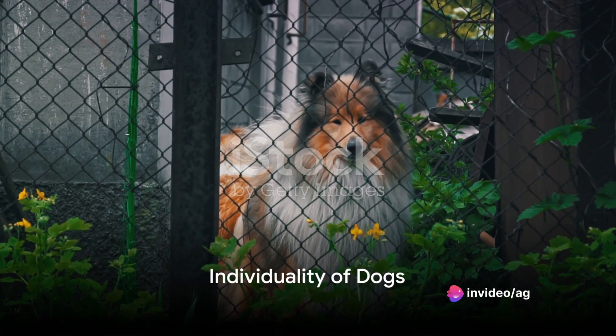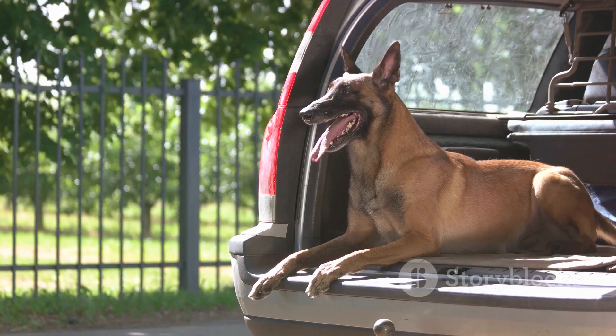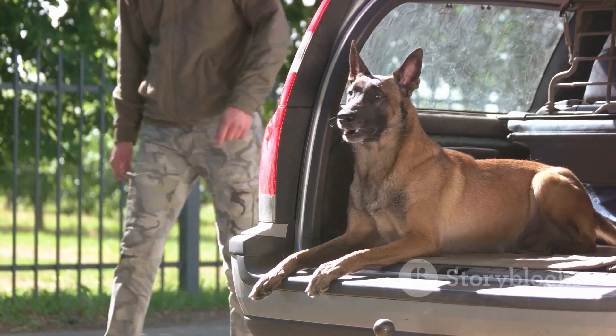Choosing the right method to address excessive barking requires careful consideration and understanding of your dog's unique personality. Each dog is an individual, and what works for one may not work for another.